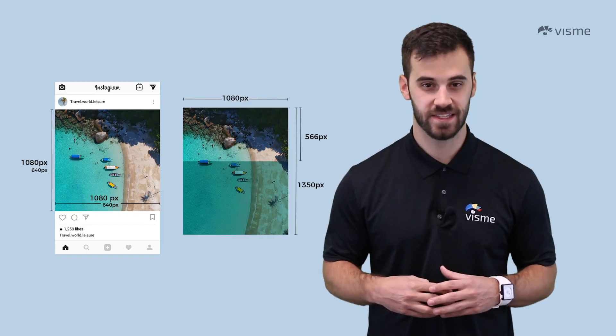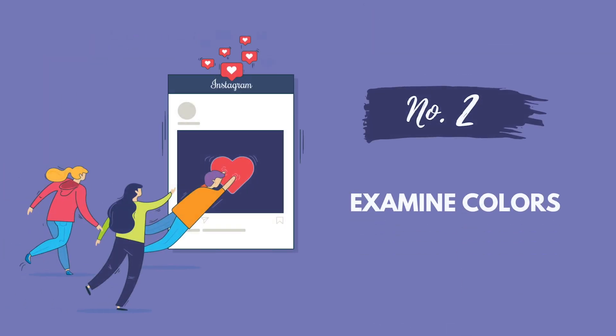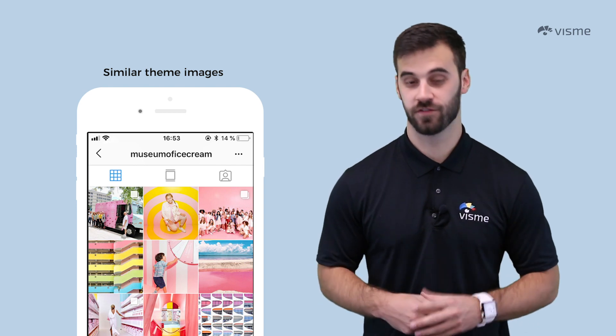The same can't be said for videos — I'll share the proper dimensions for those shortly. Fun fact: brighter photos get 592% more likes than darker photos.